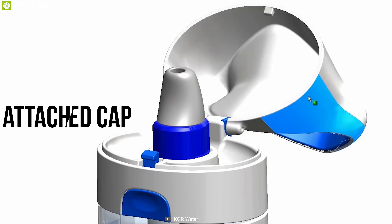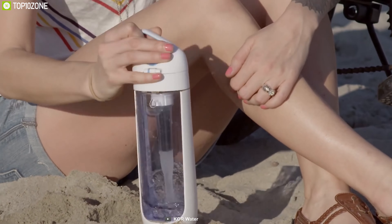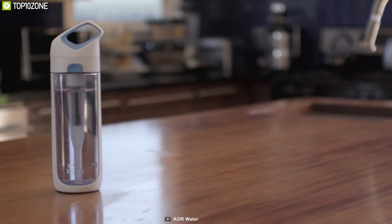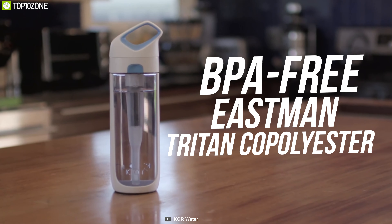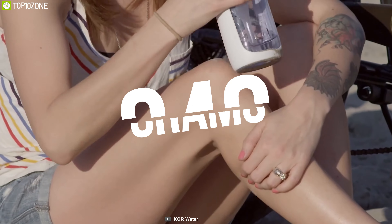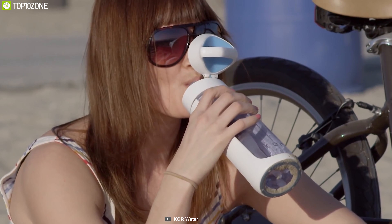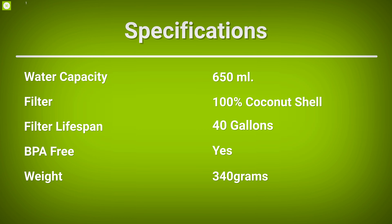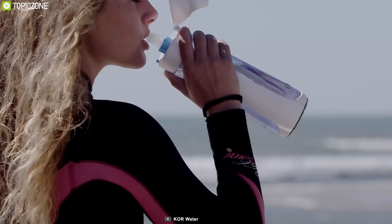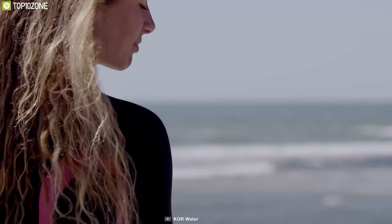It has an attached cap that opens with the press of a button and stays out of your way while drinking, so you don't have to worry about losing your cap. This water bottle is made from BPA-free Eastman Tritan co-polyester which is FDA approved, allowing you to drink your water safely. Weighing at 340 grams, this water bottle is highly durable and easy to carry, making it perfect for on-the-go needs. The Core Nava Filtered Water Bottle allows you to stay hydrated and healthy with its best-in-class features.